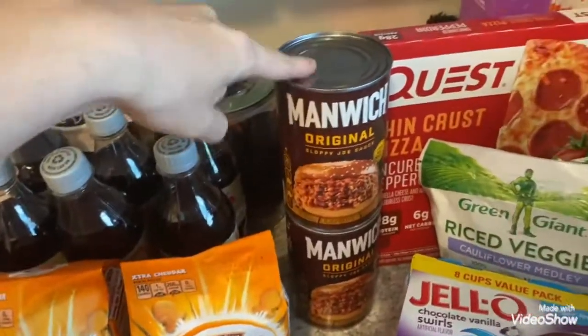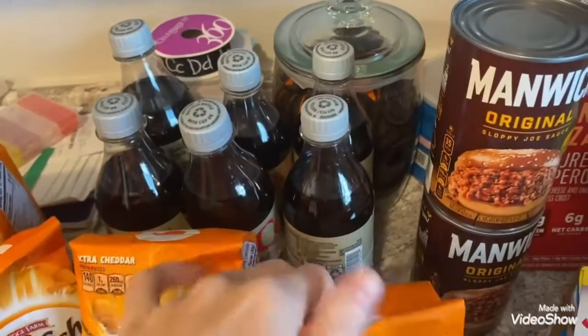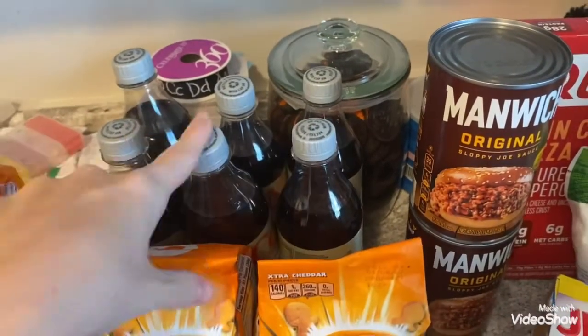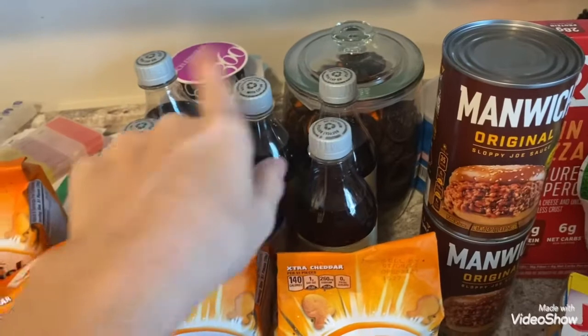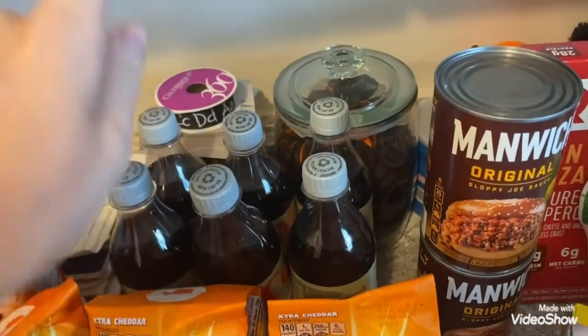I got two cans of the Manwich. This is another substitution - I wanted to get the small little cans for Aubrey because sometimes I'll let her have a little caffeine, sugar-free type soda. I wanted the small cans and they substituted it with this.